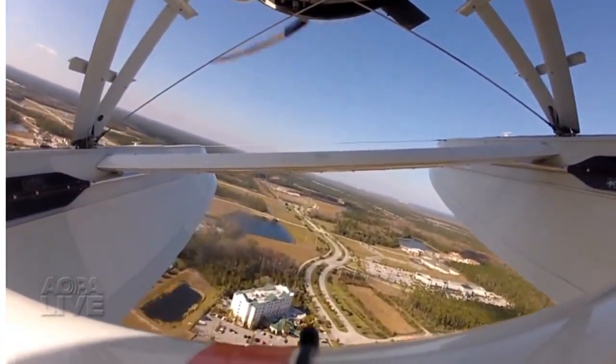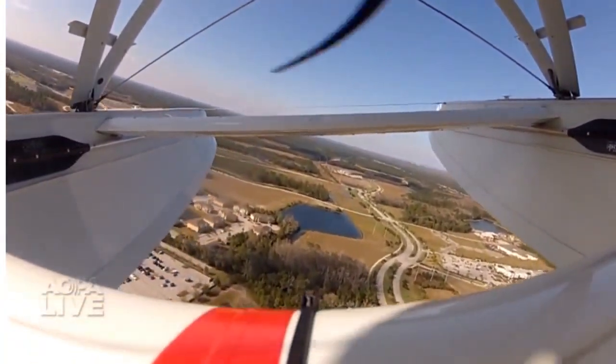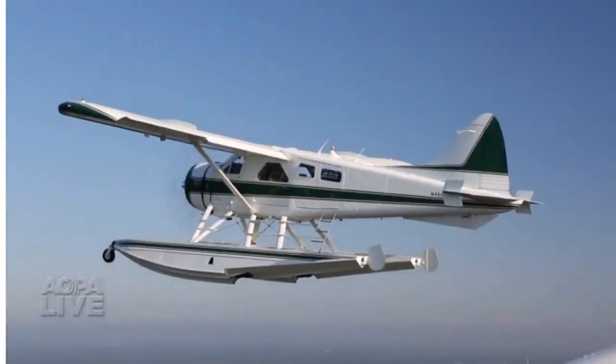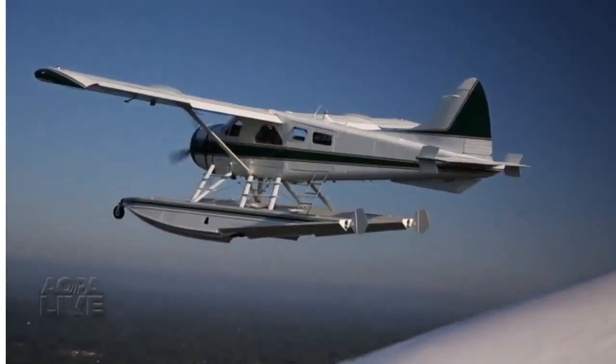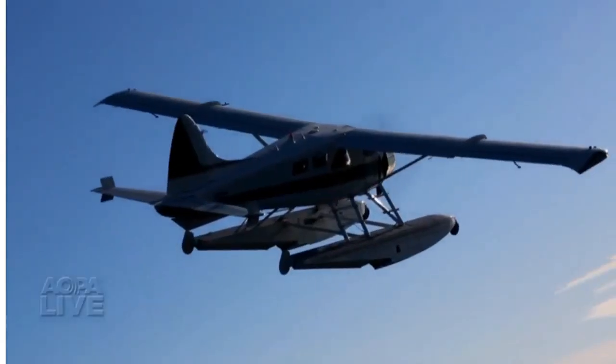It's not fast, it doesn't fly high, and its range is limited. But just like the adjectives, the numbers don't tell the full story either. It is intimidating to look at, but it's just docile as all can be to fly.